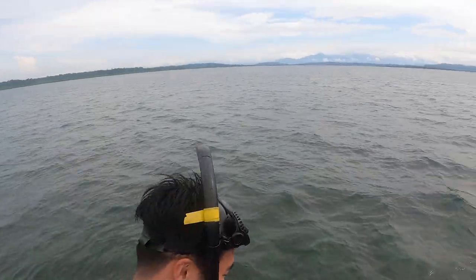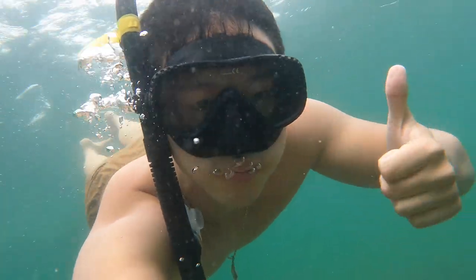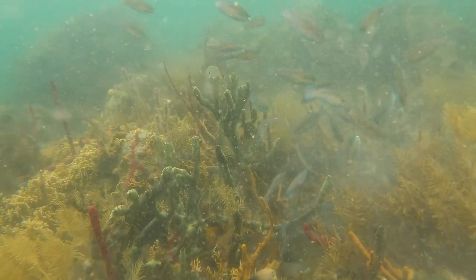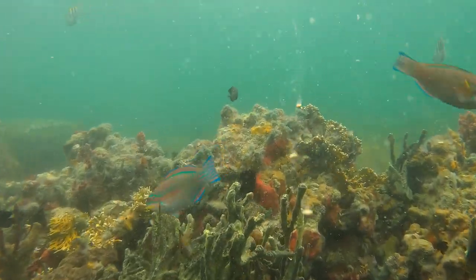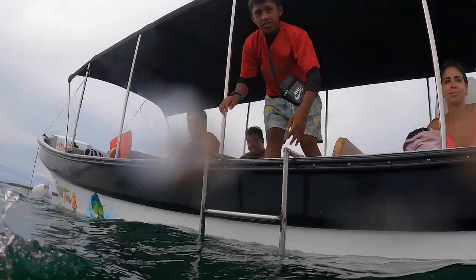We're gonna snorkel now. Look at this — woo! We're all around out here.